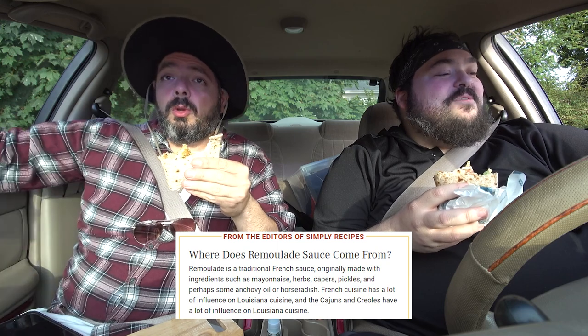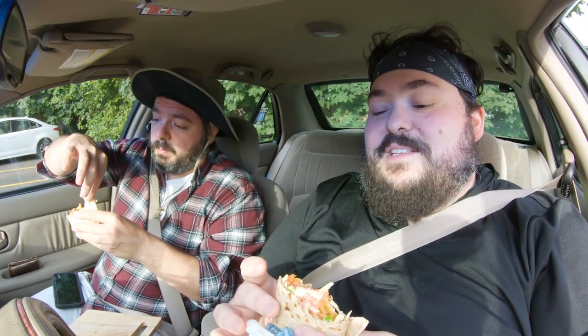Remoulade. A remoulade is a traditional French sauce, originally made with ingredients such as mayonnaise, herbs, capers, pickles, and perhaps some anchovy or horseradish. So that's why it's giving like a little bit of tartar. There's a little bit of tartar to it with the spice. There's some brininess. It's big in Louisiana cuisine. Cajuns and Creoles have a lot of influence on Louisiana cuisine.